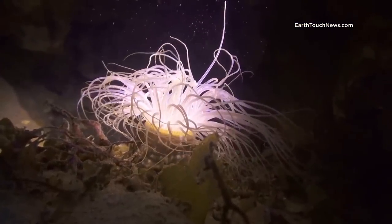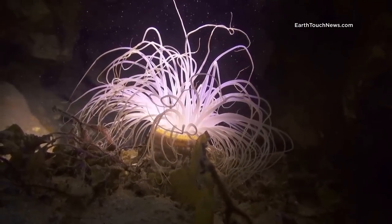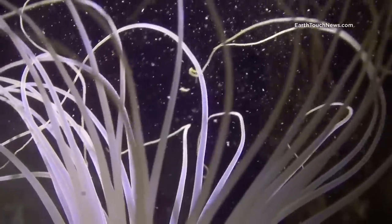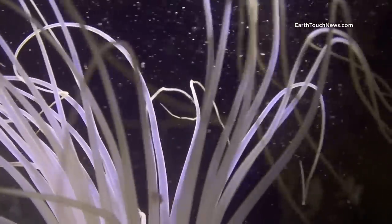Various holes and crevasses in this expansive dive site hide some amazing creatures, like this tube anemone that prefers dark and isolated hideouts, where it can grab prey with its mesmerizing but quite deadly stinging tentacles.